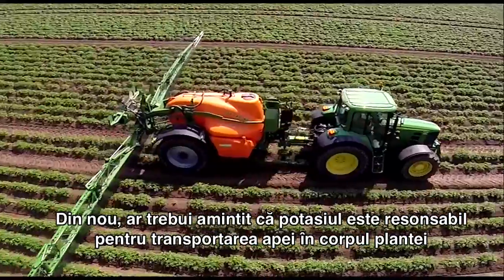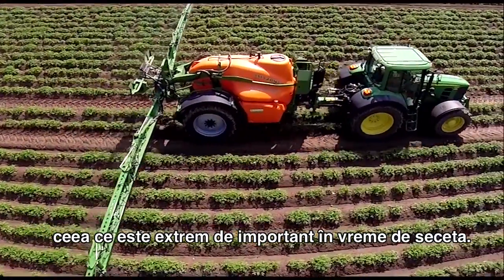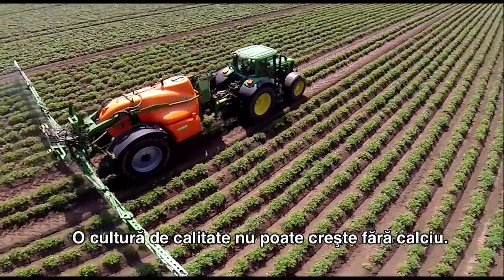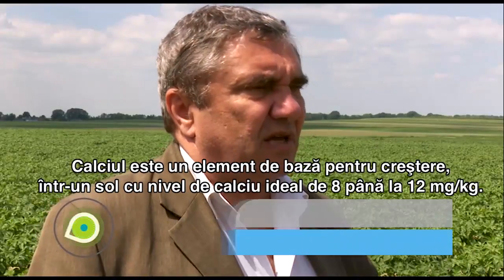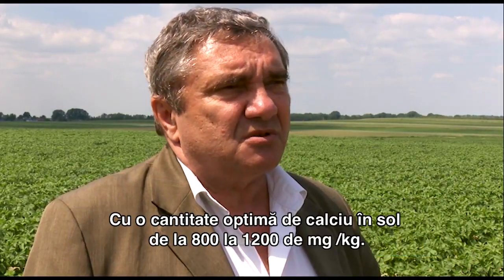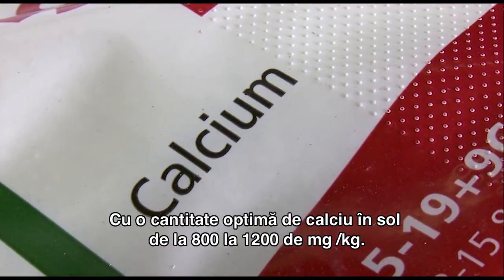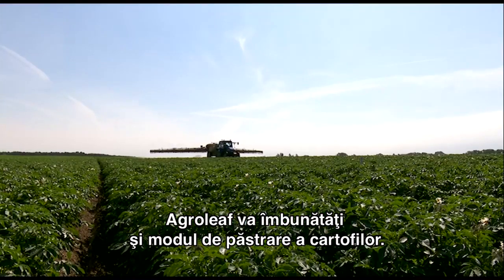You should also remember that potassium is responsible for the transpiration of water in a plant, which is very important in periods of drought. A good quality crop cannot be grown without calcium. Calcium is a basic building block, with ideal soil calcium levels in the region of 800 to 1200 mg per kilogram. AgroLeaf Power Calcium will also improve the condition of storage potatoes.